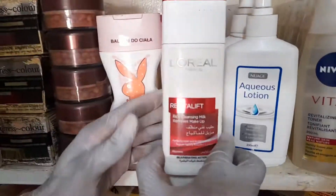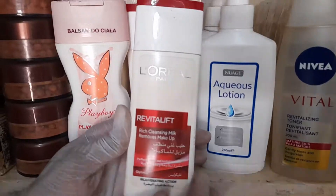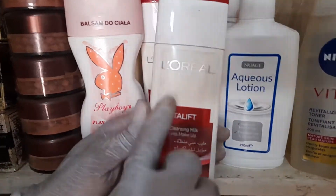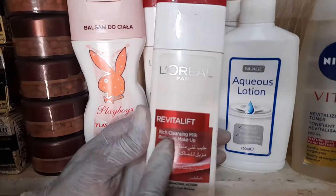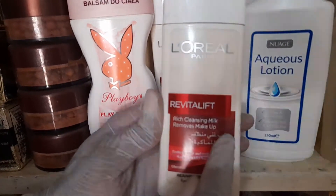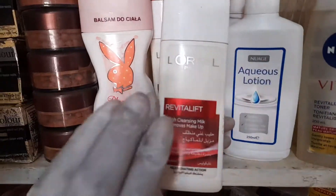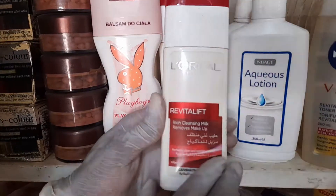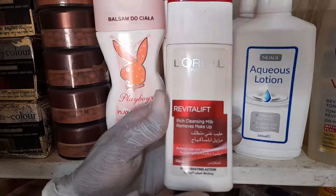This product is a nail remover product, in other words it's a makeup remover product. It's called L'Oreal Paris Revitalift Rich Cleansing Milk — removes makeup. This one was imported from the UK. It's very good to deal with your makeups, and it's available in bulk quantity in Ghana, imported from the UK.